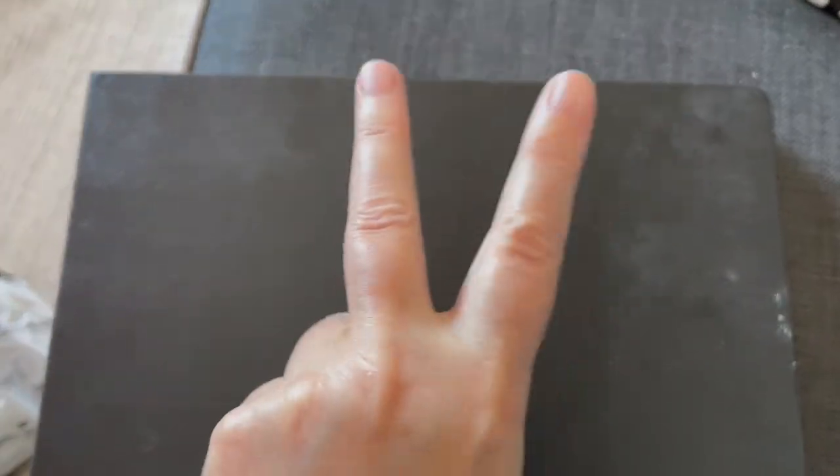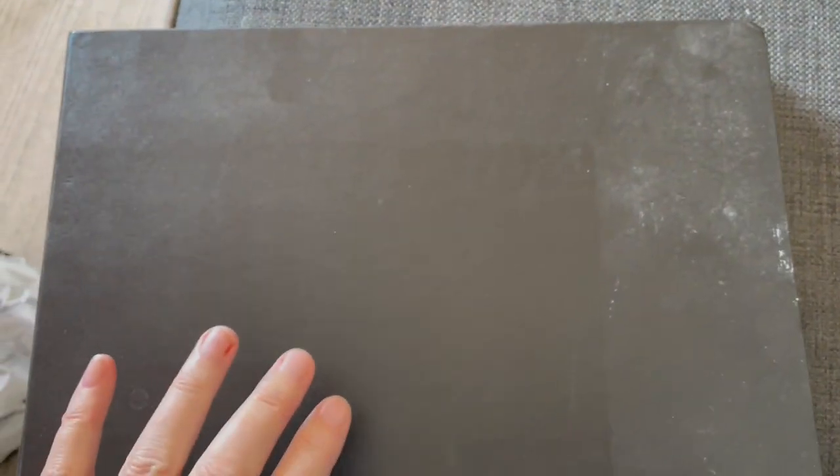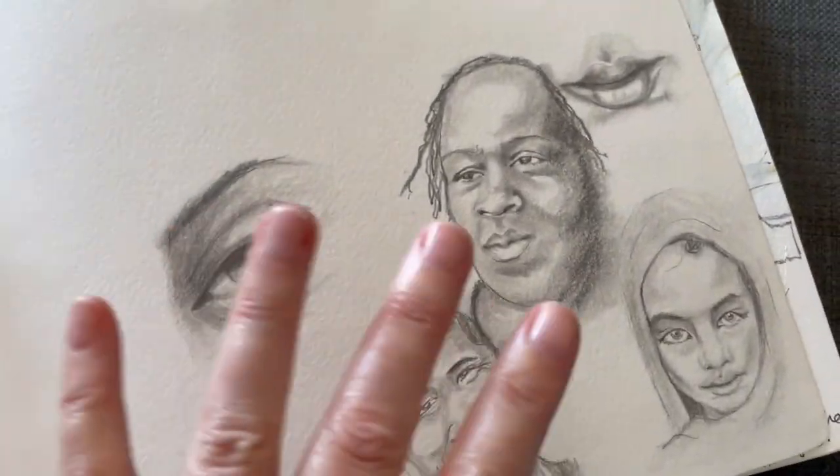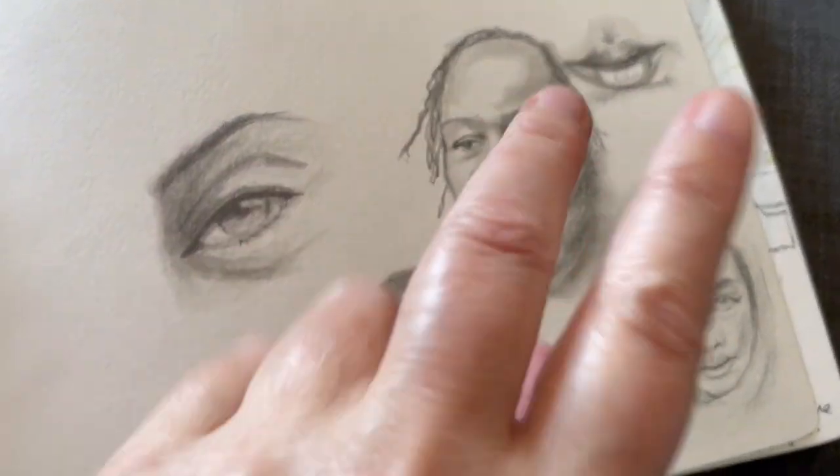So this is quite a posh sketchbook for me — it's actually watercolour paper, a bit pricey, so I've been really precious with it and haven't really used it at all. The first time I ever used the sketchbook I was trying to do perfect sketches and practice my portrait.